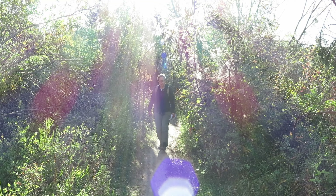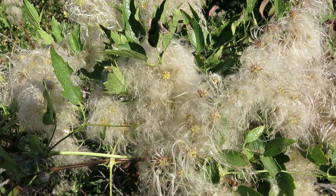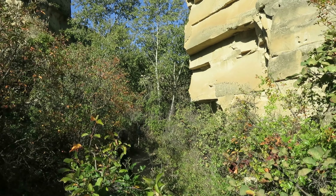From what I understand, a lot of the carvings are about 3,500 to 4,500 years old, but First Nations have been in the area for 9,000 years or longer.